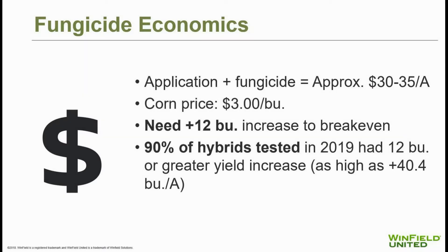What do the dollars and cents look like? As a grower, you're probably looking at $30 to $35 per acre for product and application at a tassel time fungicide application. In a $3 corn market, you'll need roughly 12 bushels to pay for it. In 2019, 90% of the hybrids we tested had at least a 12-bushel yield advantage, with an overall average of 16 bushels — and some hybrids showed a response as high as 40 bushels per acre.